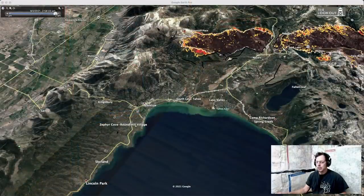We're looking south over South Lake Tahoe — Fallen Leaf Lake here on the side. We're going to come in around Myers and look at what's happening with the fire.